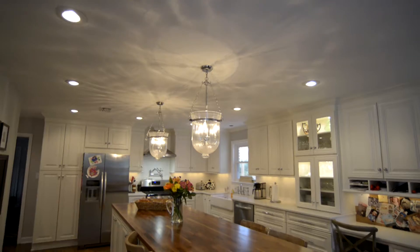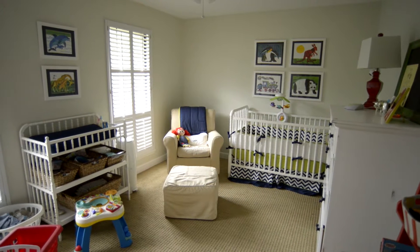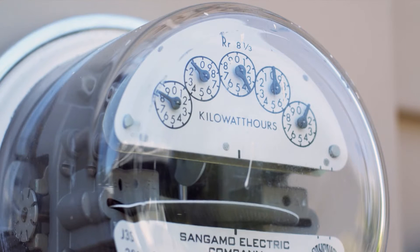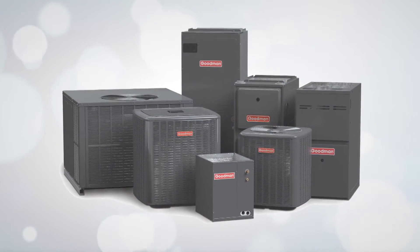One of the largest expenses associated with running a household is keeping inside temperatures comfortable. Utility bills can make up a large percentage of monthly household costs. One way to take control of these costs? Higher efficiency HVAC systems.